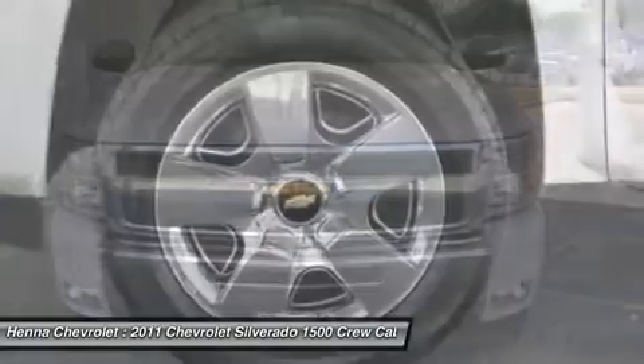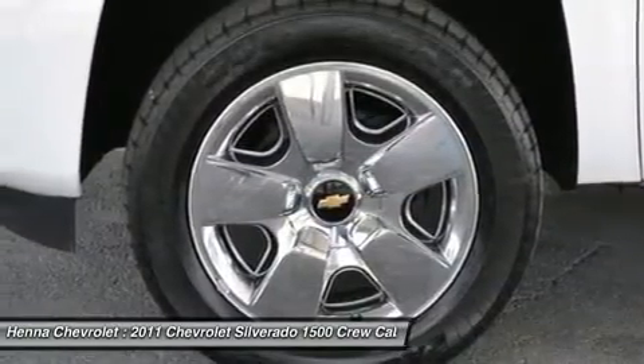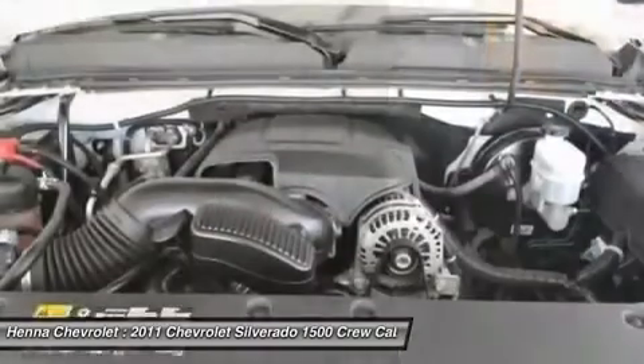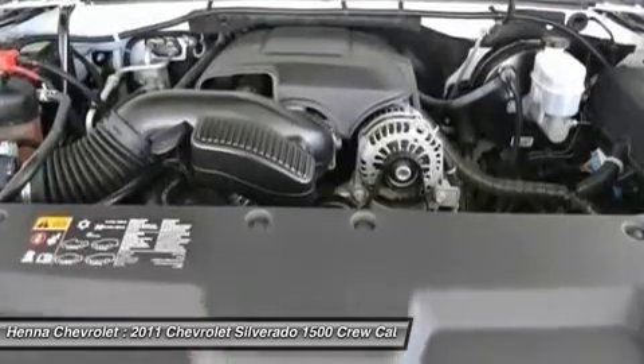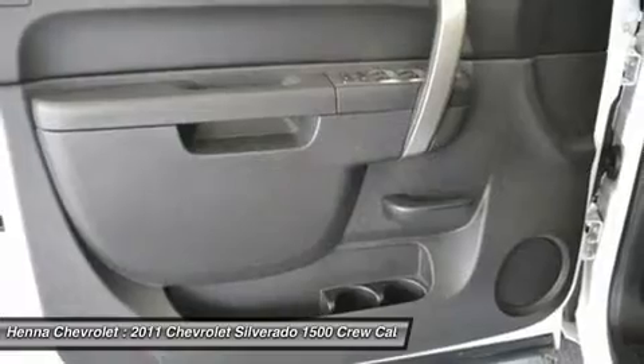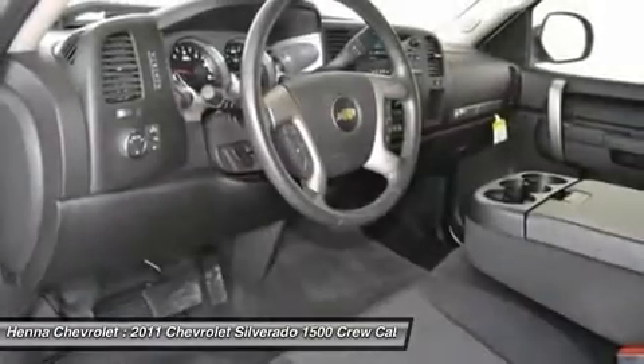It can be counted on to get the job done. It scored the top rating in the IIHS Frontal Offset Test. This truck will save you money by keeping you on the road and out of the mechanic's garage. Visit our virtual showroom 24/7 at hennacahola.com.